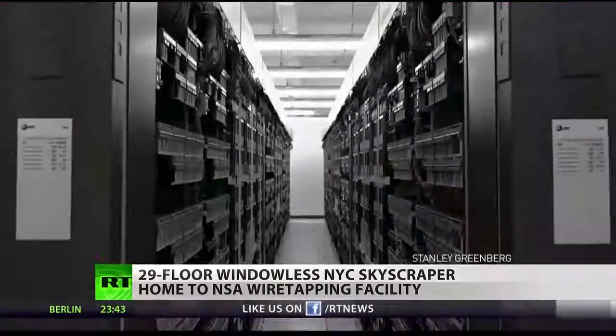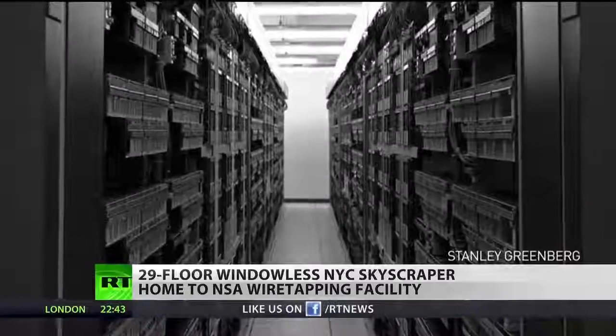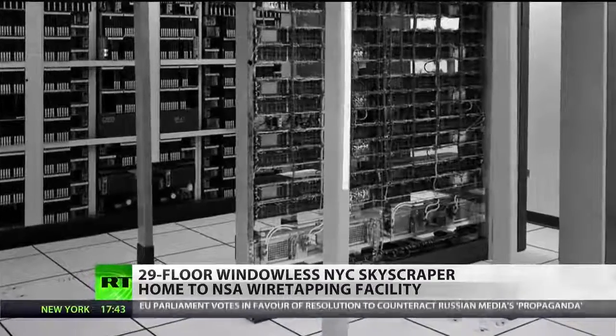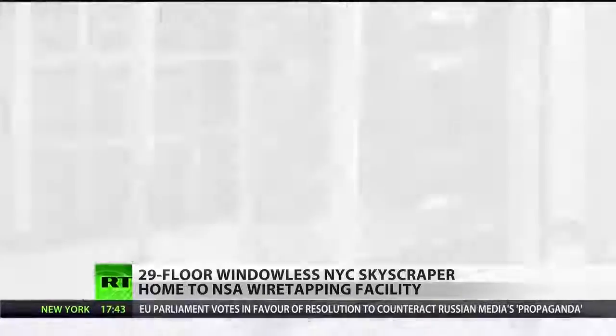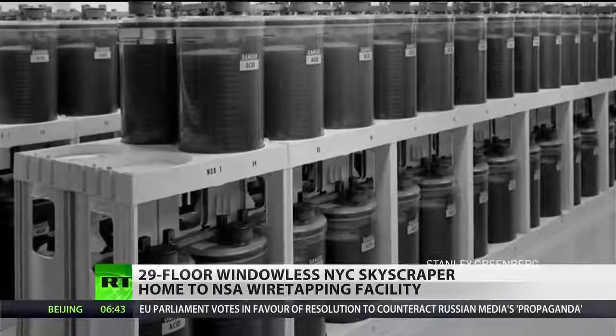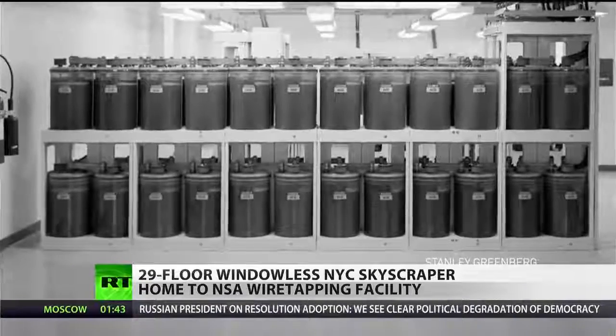Greenberg recounted seeing racks of electronics and then a large space filled with what turned out to be battery jars — the building's backup power. He noted: "I didn't know how long they were supposed to last, but the guys who did the Intercept story said it was supposed to last for a couple of weeks so they could survive if there was no power."